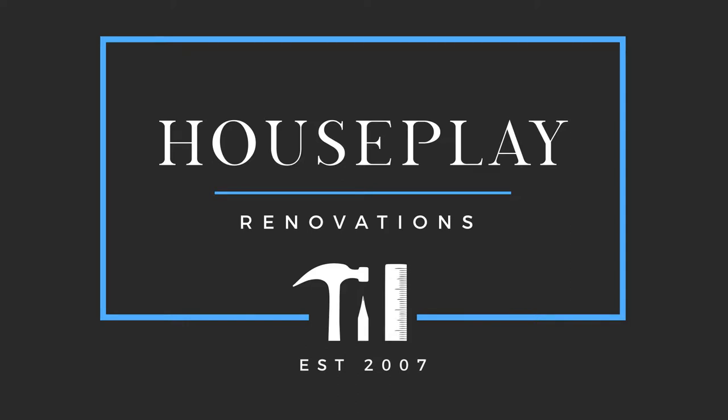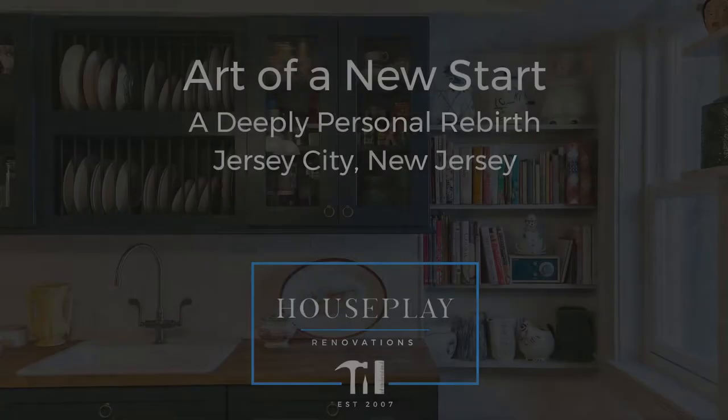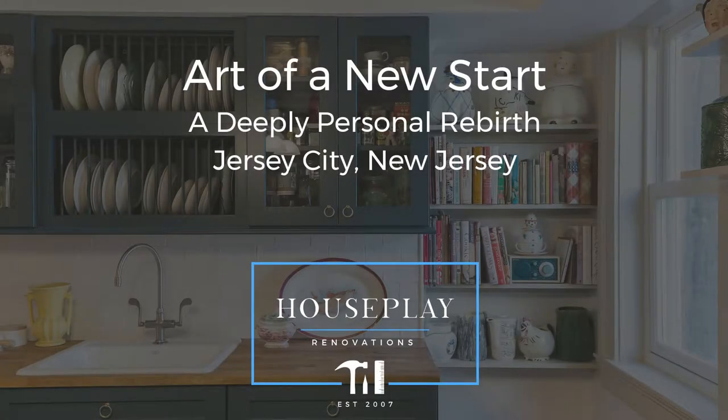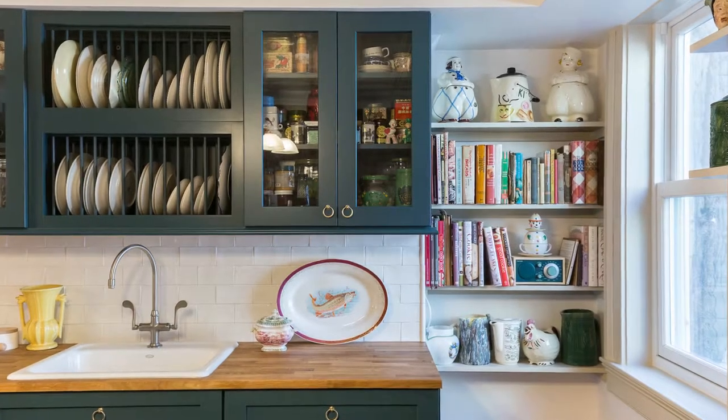Home renovation is deeply personal work, and this kitchen renovation in a historic Jersey City brownstone was a labor of love. We knew some structural repairs would be needed, but we discovered more damage than anticipated.